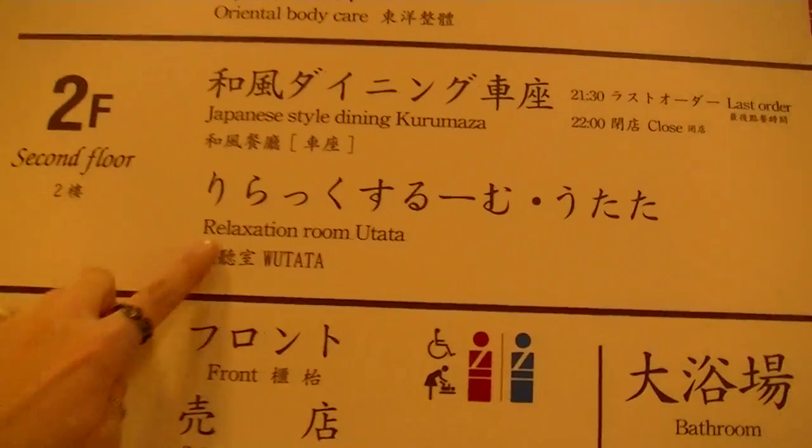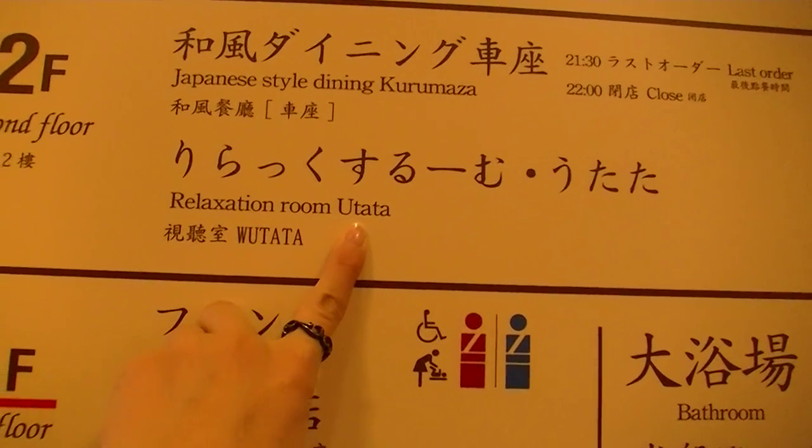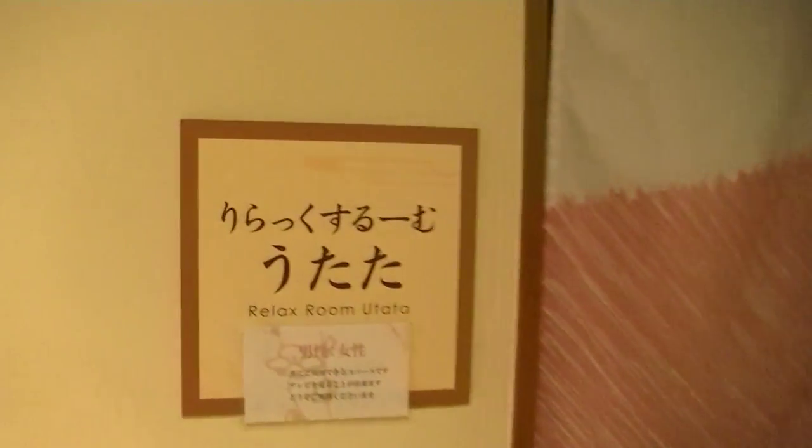Take a look at this — a relaxation room! Here it is, the relax room. Wow, really? This is free?! Well, I guess I'll take a little nap here, maybe for an hour.